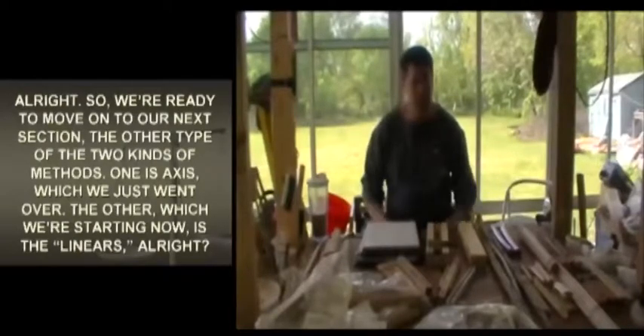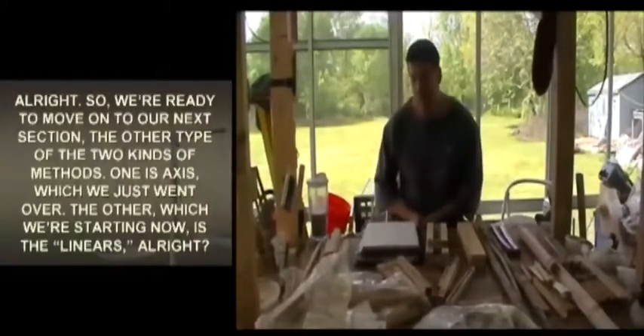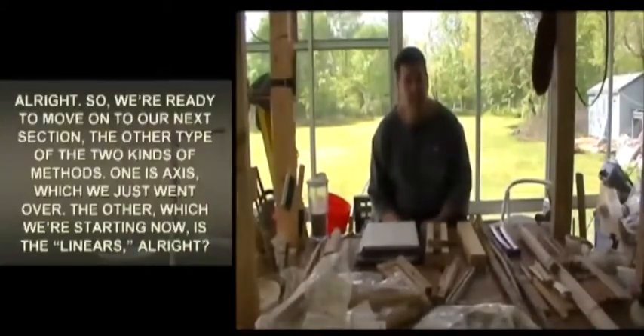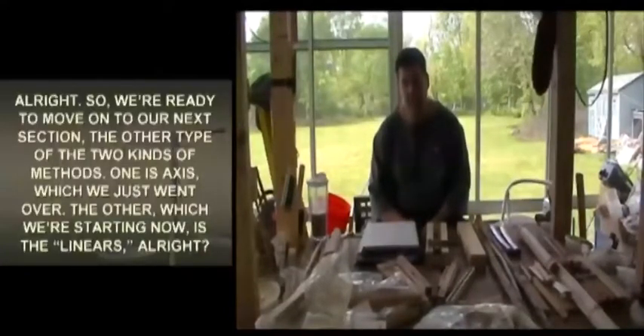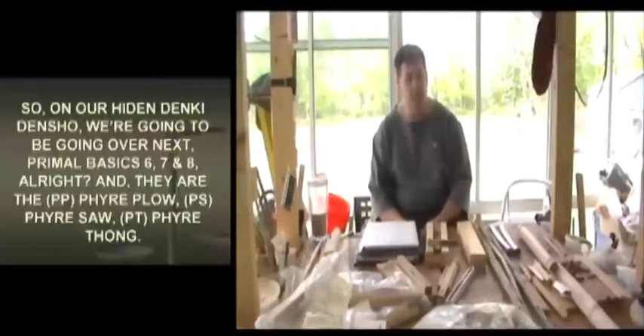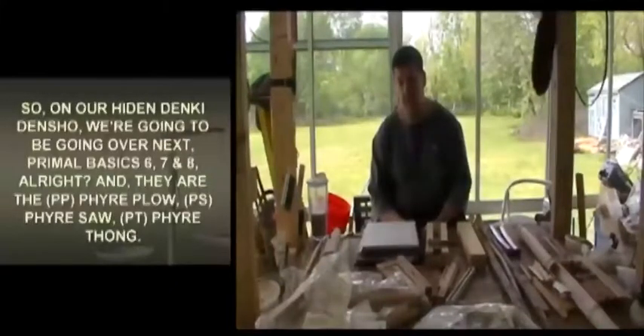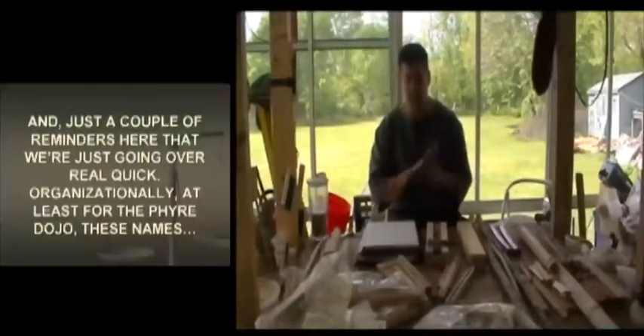We're ready to move on to our next section. There are two kinds of methods: one is the axis methods, which we just went over, and the other, which we're starting now, is the linears. On our Hidden Denki Den show, we're going to be covering Primal Basics six, seven, and eight — the fire plow, fire saw, and fire thong.